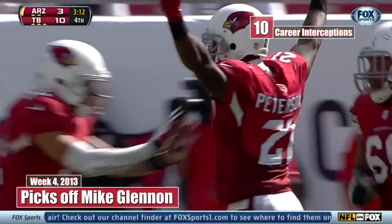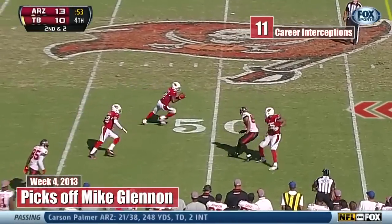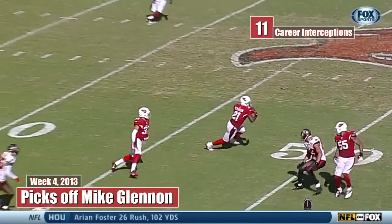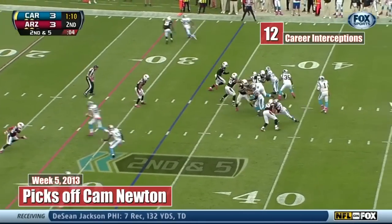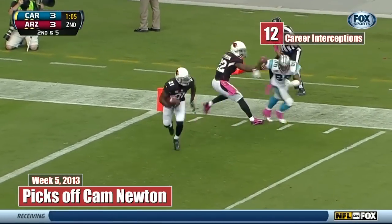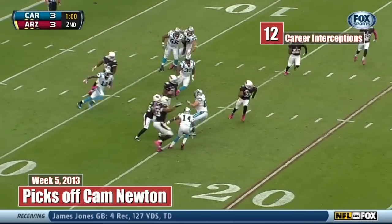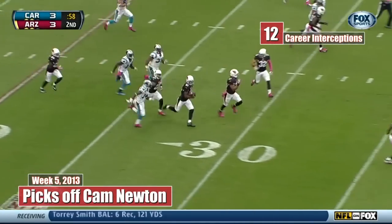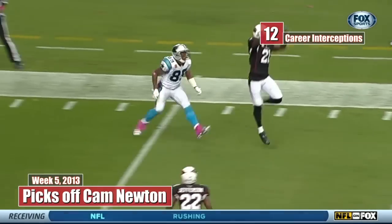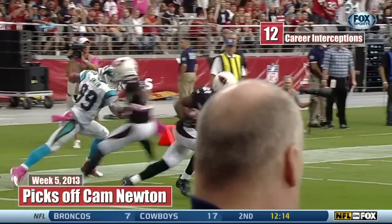The one man you do not want to mess with. Glennon hit as he throws — intercepted by Patrick Peterson. Peterson comes up huge in the fourth quarter with two interceptions. Steve Smith — it's intercepted by Patrick Peterson. Patrick Peterson, all the way back to the 45 of Arizona.